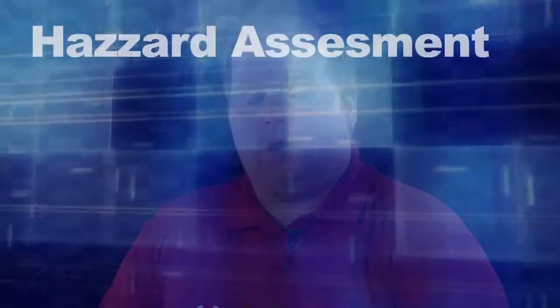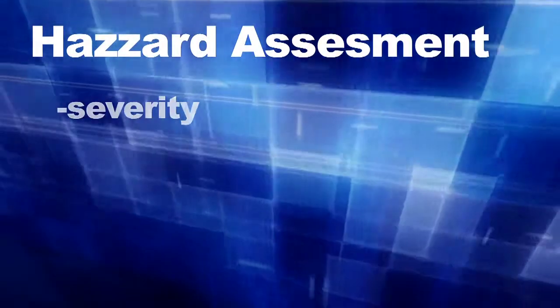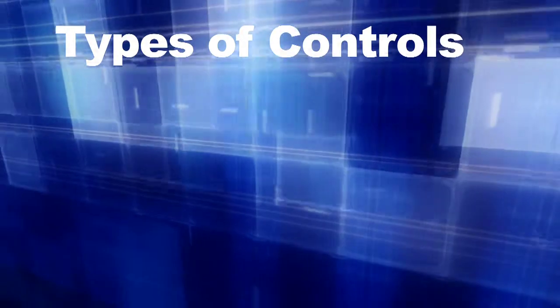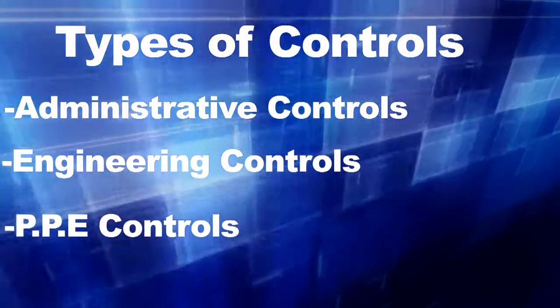Safe work procedures. Our safe work procedures are in our safety manuals. Hazard assessments. We identify and assess all hazards based on their health or safety risk. We rank them on their severity, on their probability, and on what kind of controls we have for them. When we deal with hazards there are three primary types of controls: administrative controls, engineering controls, and personal protective equipment controls.